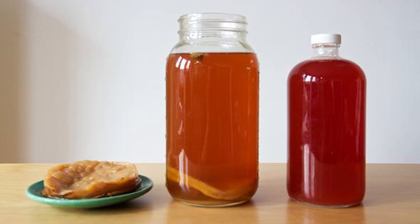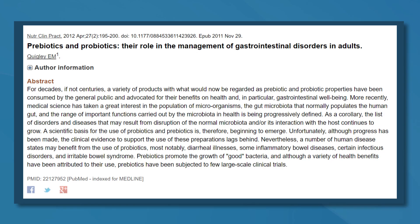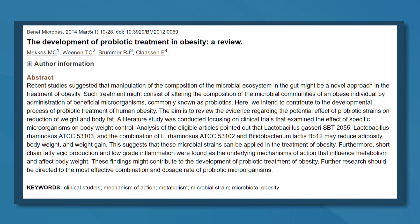The fermentation process produces vinegar and several other acidic compounds, trace amounts of alcohol, some gases that make it carbonated, and a large amount of probiotic bacteria. Probiotics provide your gut with healthy bacteria, which can improve many aspects of health, including digestion, inflammation, and even weight loss. For this reason, adding probiotic foods like Kombucha to your diet can improve your health in many ways.